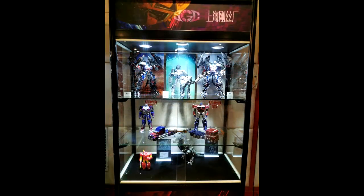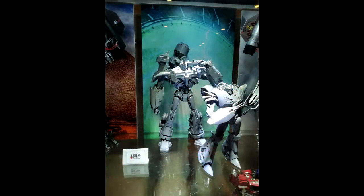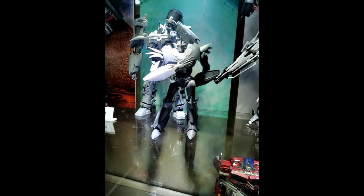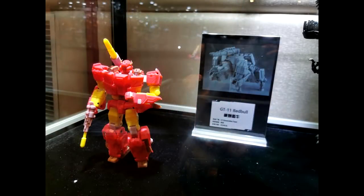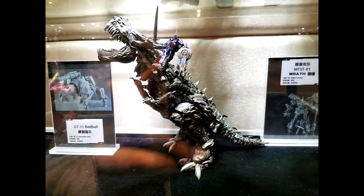Up next is Iron Warrior — looks like Generation Toys are there too. Iron Warrior is giving us a combo of their Optimus Prime and Jetfire, and also a Knockout and Ultra Magnus from the Transformers Prime line. I actually bought their Optimus Prime and it was probably one of my worst purchases this year. Generation Toys is giving us GT11 Red Bull — Sideswipe turning into a bull. Also new pics of their MTST-01 Wrath, which is their Grimlock — he's huge.